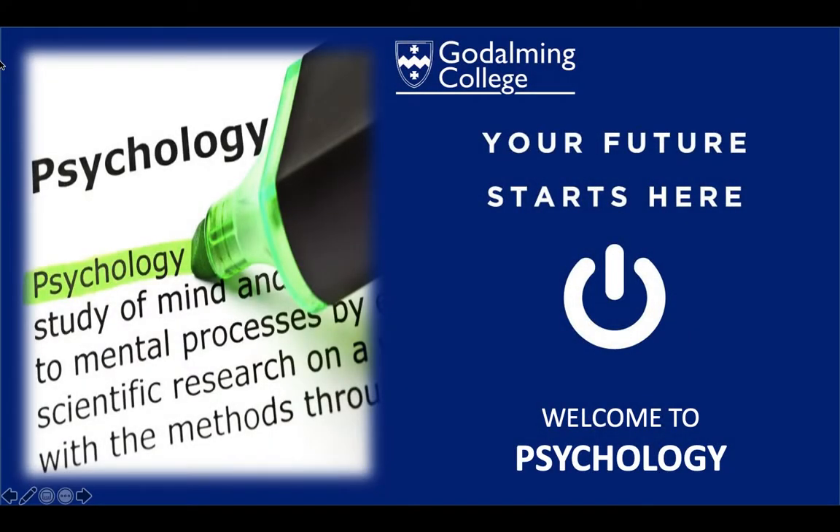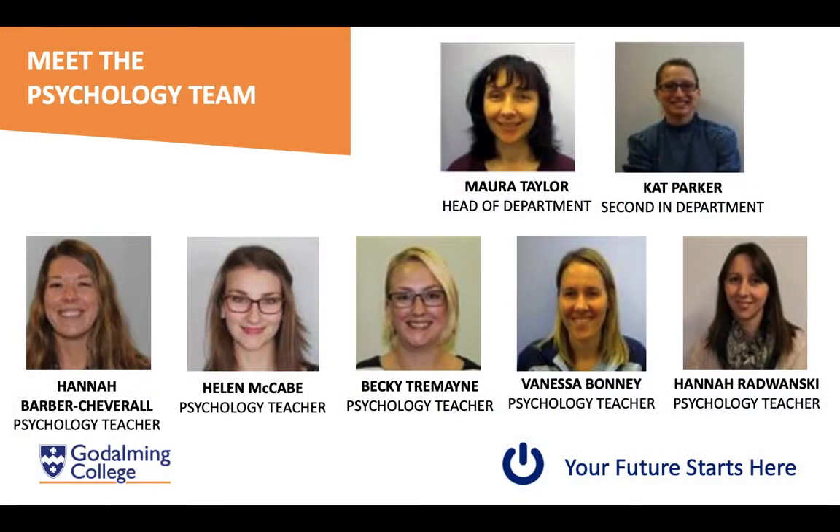Hello and welcome to Psychology A-Level at Godalming College. Let's introduce you to the department. There are currently seven of us in the psychology team, making us one of the larger departments of the college. In your first year you will have just one teacher, and then in your second year your class will be split between two teachers.